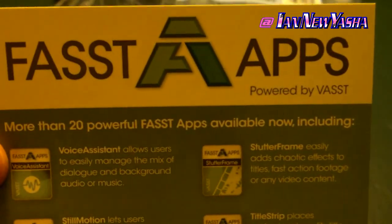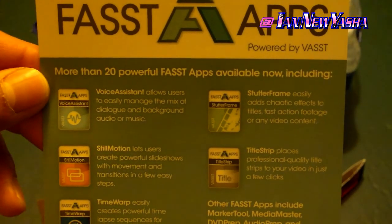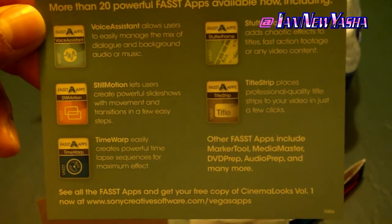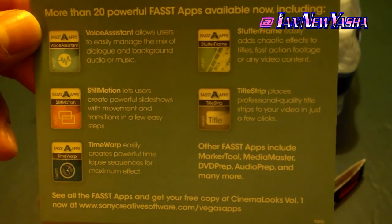And finally, there's a slip of paper for fast apps. I'm not sure if I'll ever get these, much less use them. Back when I was trying Vegas and other software, I didn't much take advantage of extra fluff — I was more in it for simple editing and rendering.